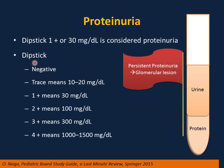If you do a dipstick, you have possibilities: it can be negative, or you can see a trace, which means 10 to 20 mg per deciliter. 1 plus means 30 mg per deciliter. 2 plus means 100 mg per deciliter. 3 plus means 300 mg per deciliter. 4 plus means 1,000 to 1,500 mg per deciliter or more.